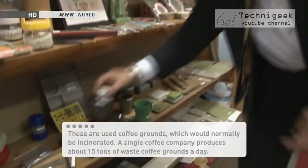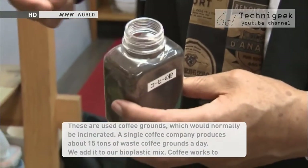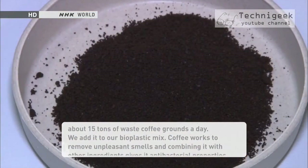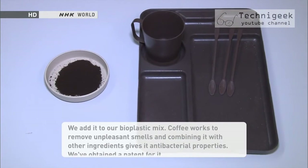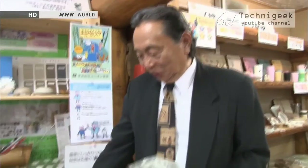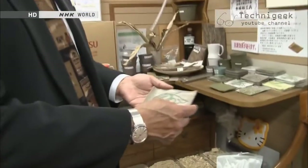Bamboo powder is not the only material the company uses to produce bioplastic. In addition to used coffee grounds, they're also creating bioplastic out of Alpinia xerembet, a common house plant.